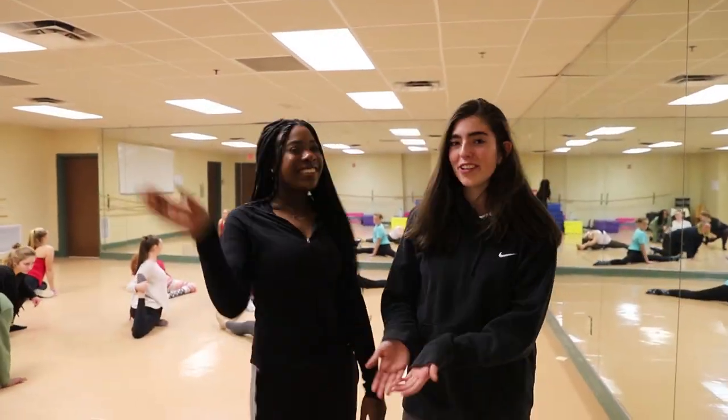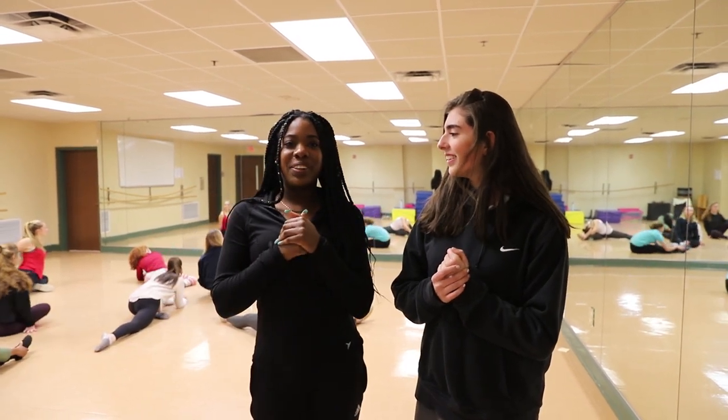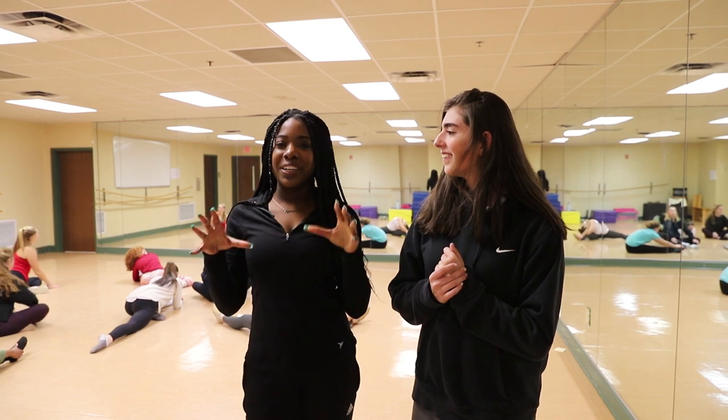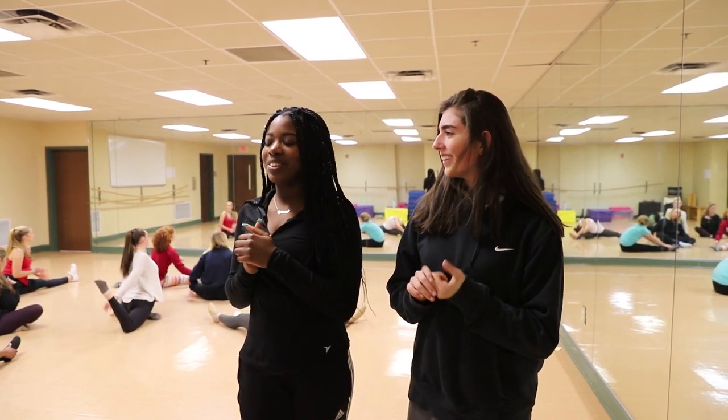This is Ozzy, one of our dancers. Ozzy, do you want to tell us about your favorite dance in Cirque? My favorite dance is definitely Frug. It's really like weird and just unusual, and I've never done a dance like that, so it's just really fun to do.